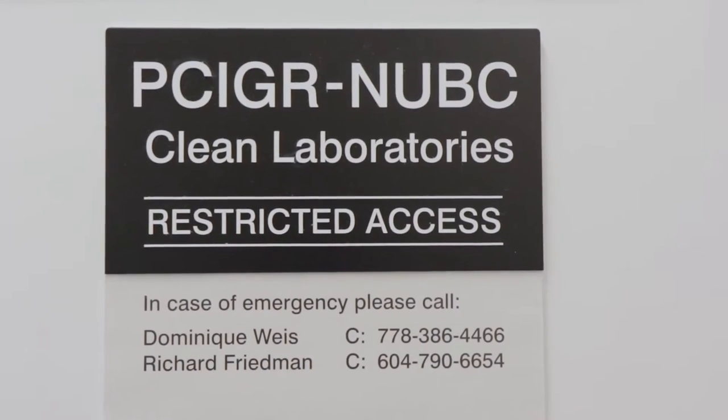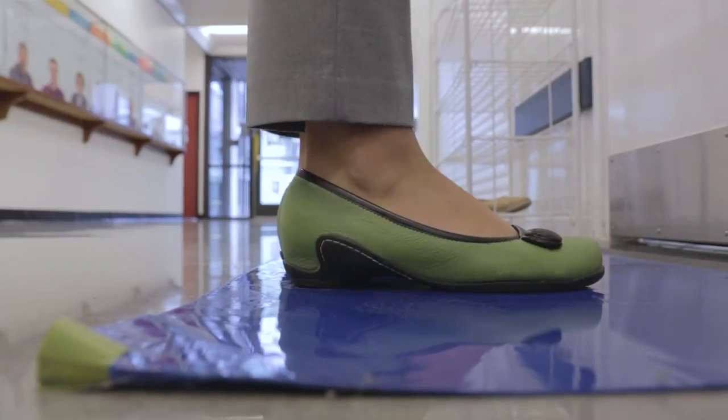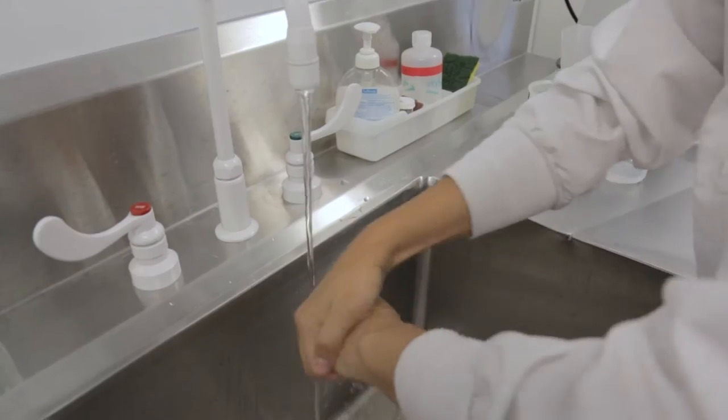We're here at the entrance to New B.C. This facility is classified as a clean room, which means that it has specialized HEPA filters and air handling systems designed to reduce contamination. We're also going to have to follow a very strict gowning procedure before we go in the labs, and that's designed to reduce any contamination that is brought in by people.